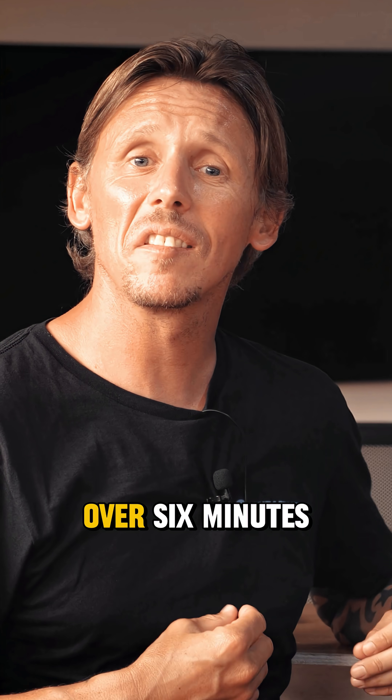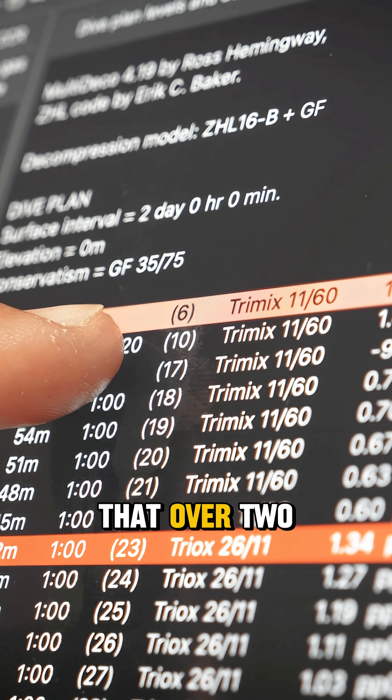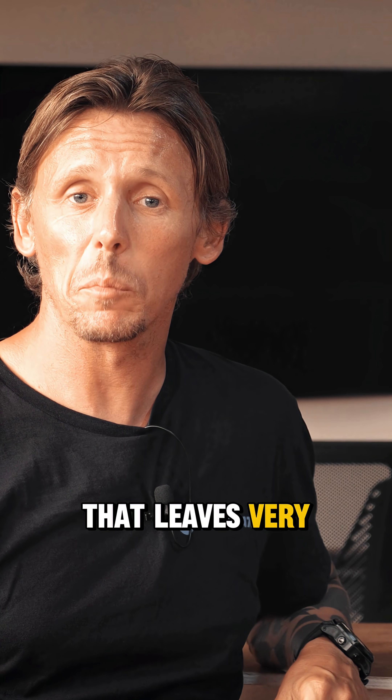And that's putting it mildly, because of those 10 minutes of bottom time, over 6 minutes is spent as descent time. That means over two-thirds of the time is spent just getting there, leaving very little time for exploration.